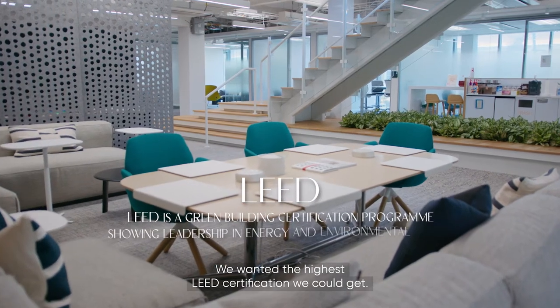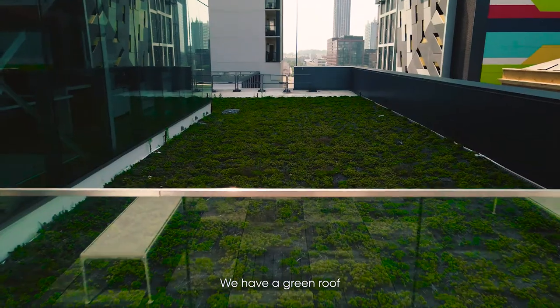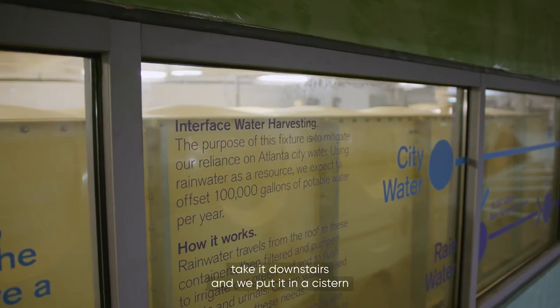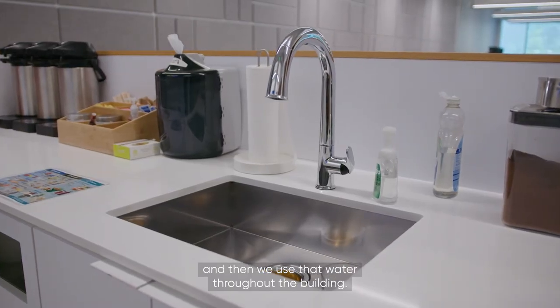We wanted the highest LEED certification we could get. Let's focus on carbon and let's focus on water. We have a green roof and we capture really all the water that hits the building — take it downstairs and put it in a 15,000-gallon cistern that we designed, subjected to UV light and filtration, and then we use that water throughout the building.